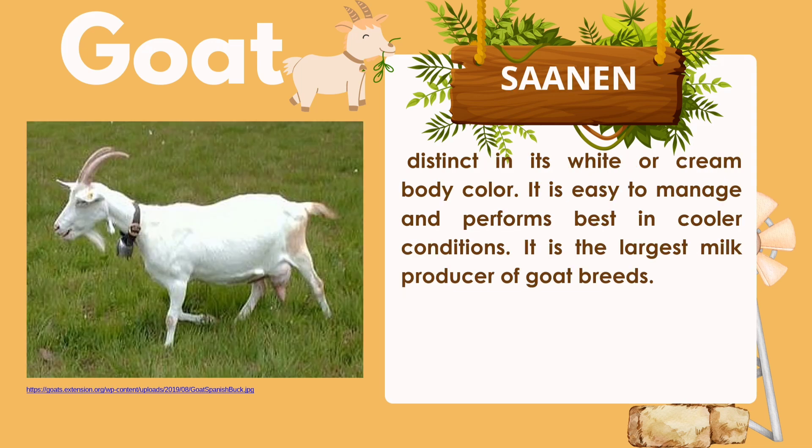Saanen is thick-bodied with a white or cream body color. It is easy to manage and performs best in cooler conditions. It is the largest milk producer among goat breeds.